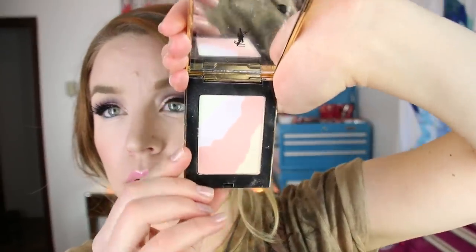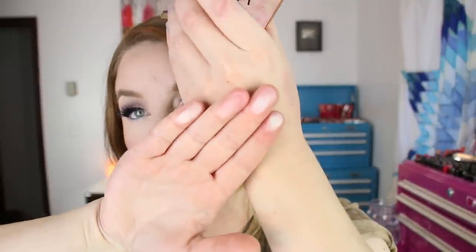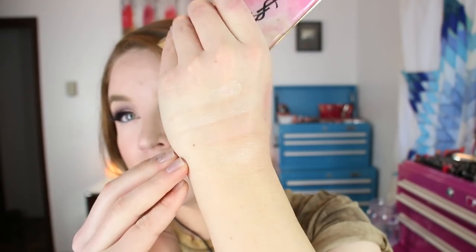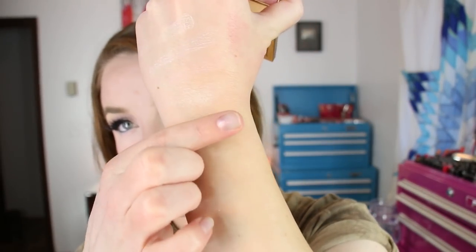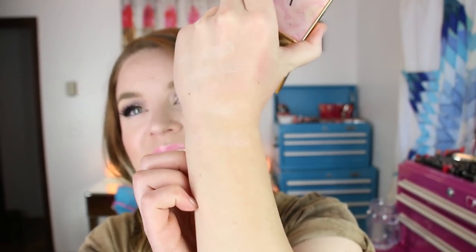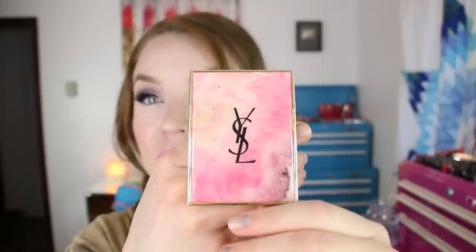There's 0.31 ounces of product in here. These are pretty light. They're pretty sheer colors. I don't think I could use them individually, especially since the little pans are super small on the two outer portions, but this is what it looks like all together — kind of like a tone-correcting powder with a little bit of luminosity to it. It's not even really showing up, but that's what that guy looks like.